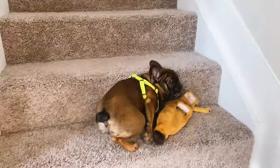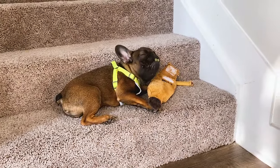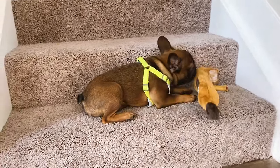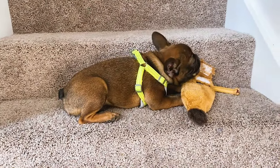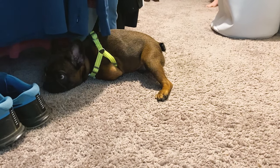We give him a Greenie — it helps fight tartar and plaque in his teeth, so it's also good for his dental health. He sits on the stairs and eats that, and that's kind of the end of his morning routine.